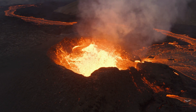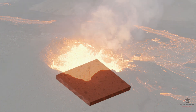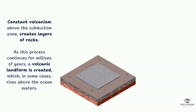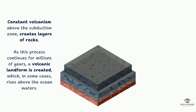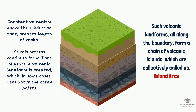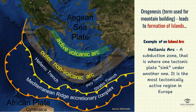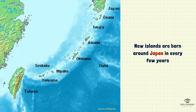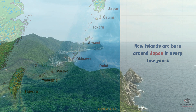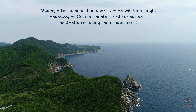A continuous upward movement of magma creates constant volcanic eruptions at the ocean floor. Constant volcanism above the subduction zone creates layers of rocks. As this process continues for millions of years, a volcanic landform is created which, in some cases, rises above the ocean waters. Such volcanic landforms all along the boundary form a chain of volcanic islands, collectively called island arcs. Orogenesis, or mountain building, sets in motion the process of building continental crust by replacing the oceanic crust. For example, new islands are born around Japan every few years. After some millions of years, Japan will be a single landmass, because continental crust formation is constantly replacing the oceanic crust.